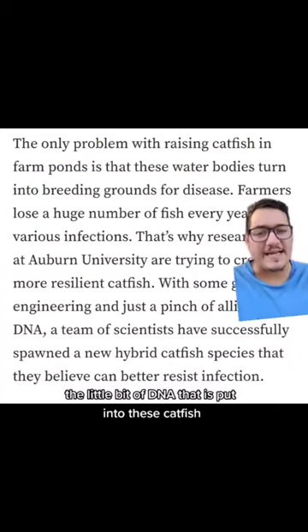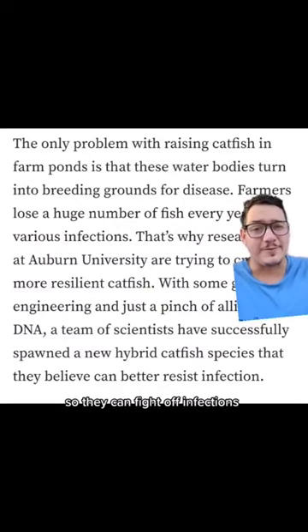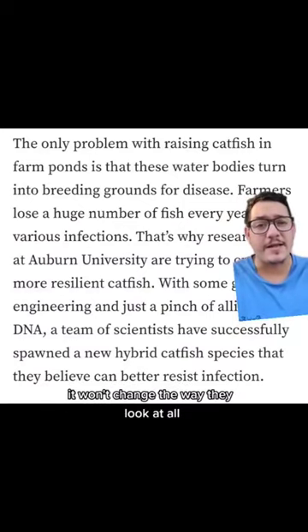The little bit of DNA that is put into these catfish is being used to basically give them a boost to their immune system so they can fight off infections. It won't change the way they look at all.